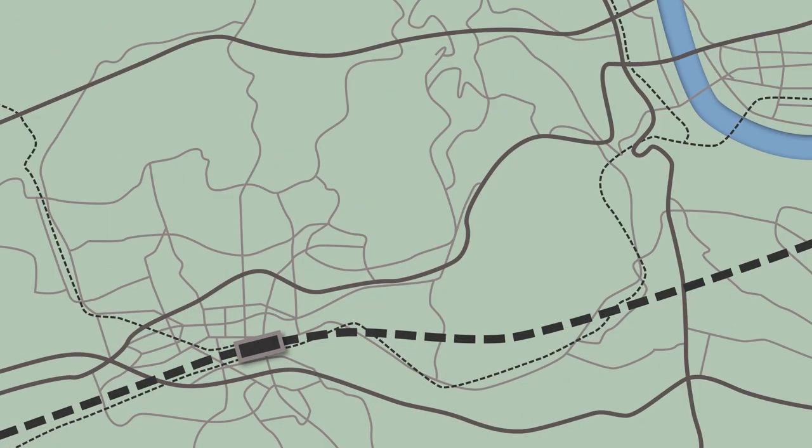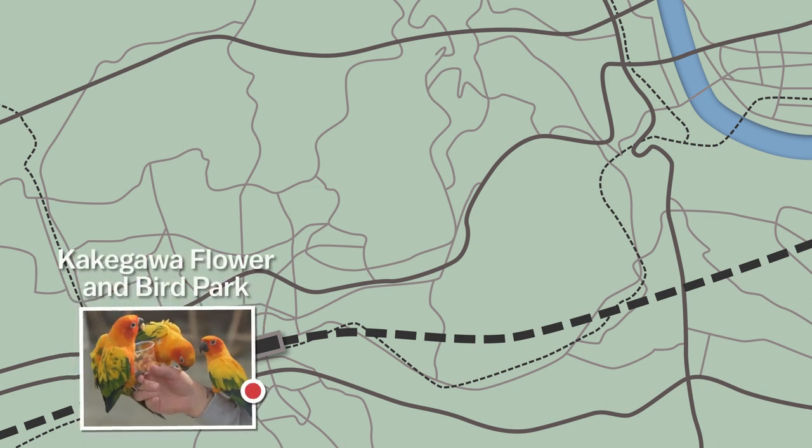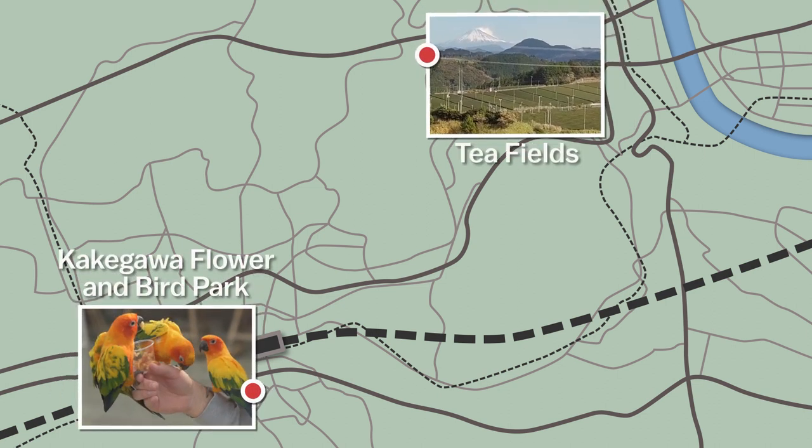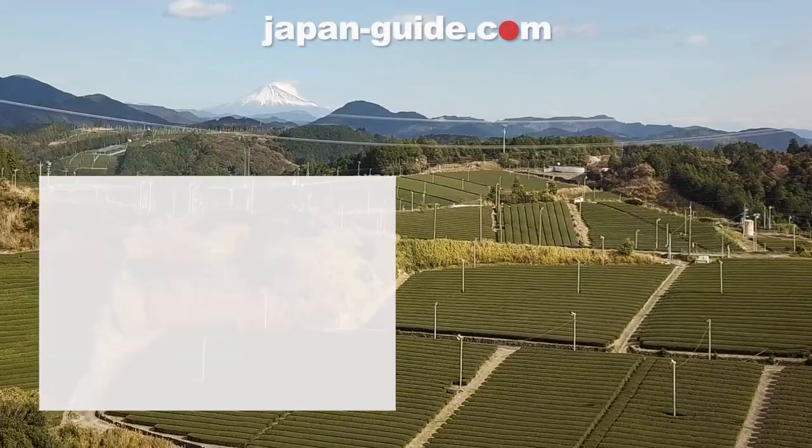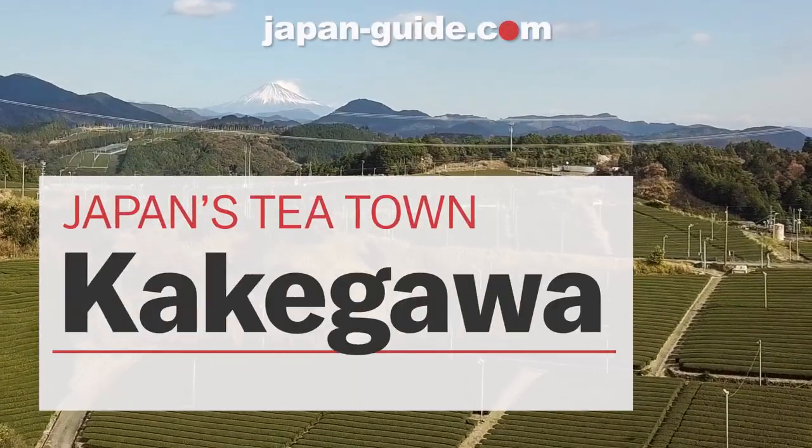On day two, we'll start at the famous bird park, take a detour to see some stunning views of Kakigawa's tea fields, and move on to kiwifruit country, where we'll have a barbecue lunch, make our own tea, and pick kiwifruit. So follow along as we explore Japan's tea town, Kakigawa.